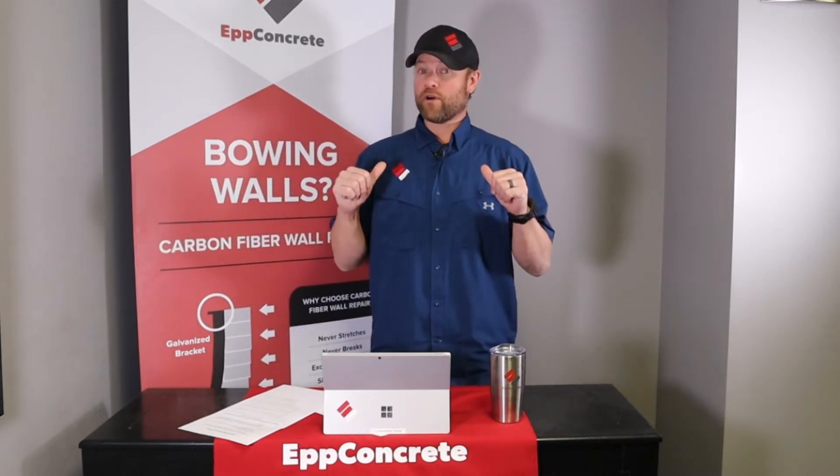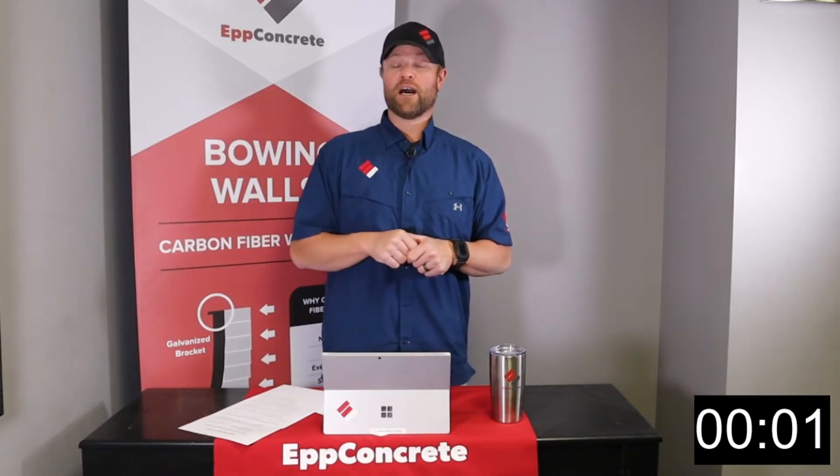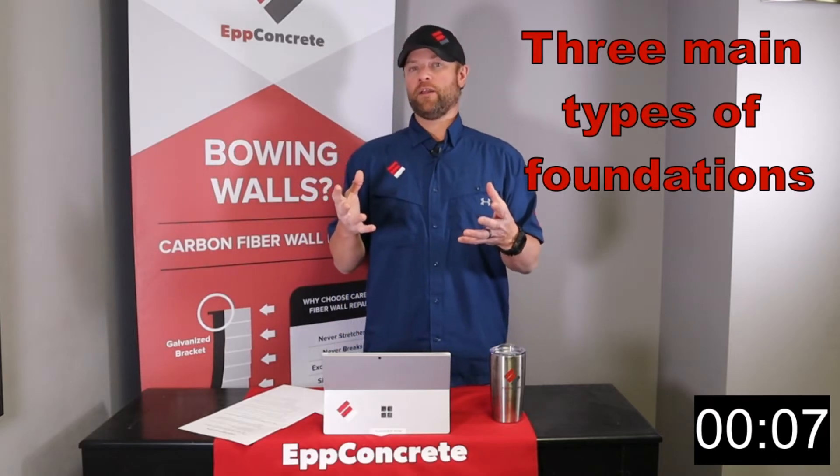This is 3 Minutes of Why with your foundation guy. There are really 3 main different types of foundation, especially here in the Midwest.